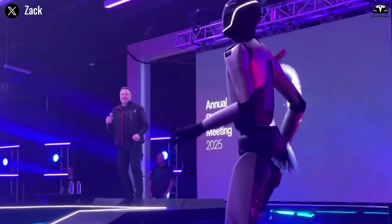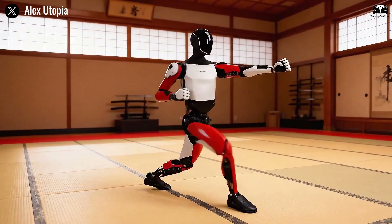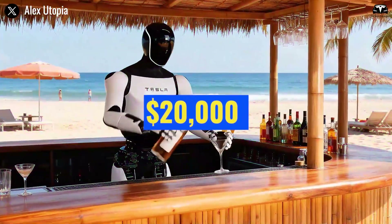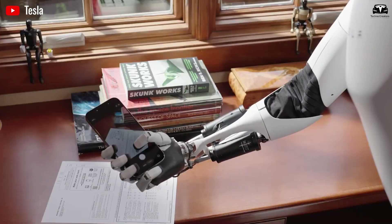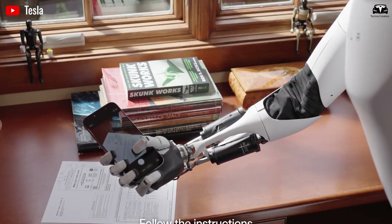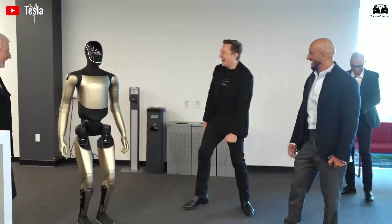Musk envisions deploying 5,000 units by year's end, scaling to a million annually by 2027, at a price point around $20,000 per unit — cheaper than a mid-range sedan. This affordability isn't hype; it's engineered through Tesla's vertical integration, from custom actuators to energy-efficient batteries.